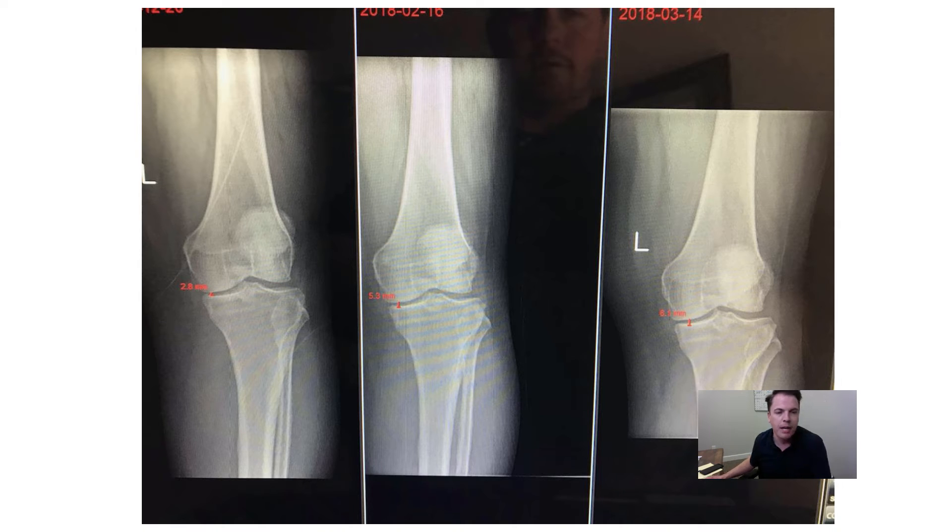If your space is down to 2.8 millimeters and you're struggling to walk like my dad was, the most common recommendation — after you go through the steroids, therapy, and other minor surgeries — is that once you can't walk and you can't sleep, they're going to recommend a knee replacement. What I'm talking about tonight is not a knee replacement; it is an alternative to knee replacement. It helps you actually grow new cartilage. We've got papers on that site that talk about actually increasing the size of the cartilage volume.